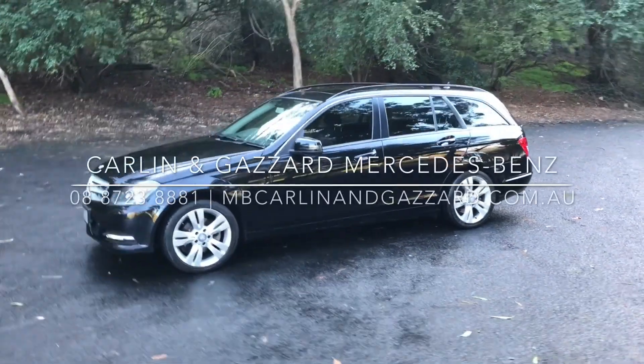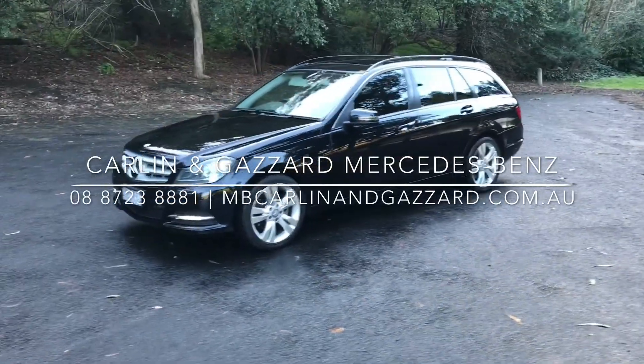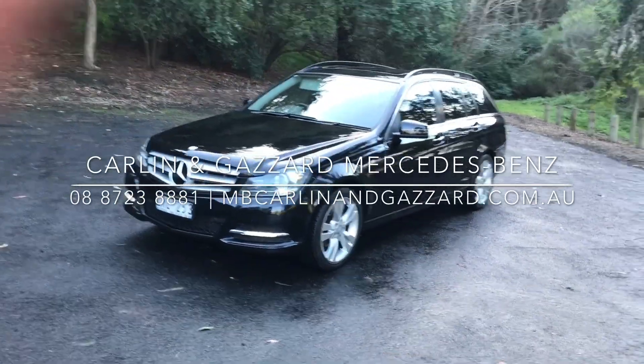If you would like more information on this 2012 C200 wagon, please contact us on 088723881.